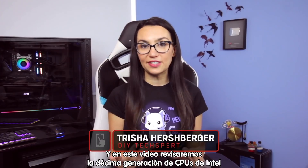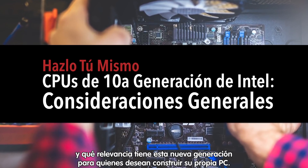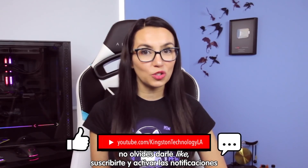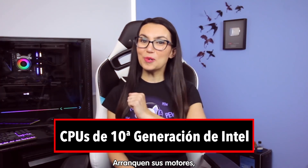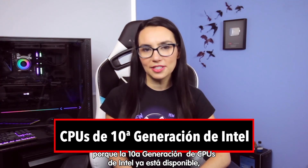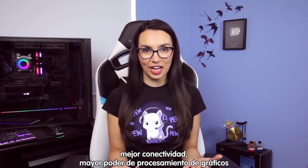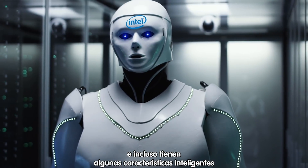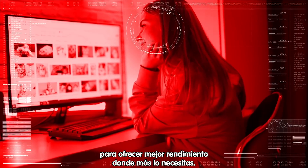Hello everyone, I'm Trisha Hershberger and in this video we'll be going over Intel's 10th generation CPUs and what this new tech means for all of you DIY PC builders at home. If you find the tips in today's video useful please go ahead and like, subscribe and hit the bell so you don't miss out on any future tech tips. Start up your coolers because Intel's 10th gen CPUs are available now, offering not only faster clock speeds but also better connectivity, graphics processing power, and they even have built-in intelligent features to learn and adapt to how you use your PC to deliver more power where you need it most.